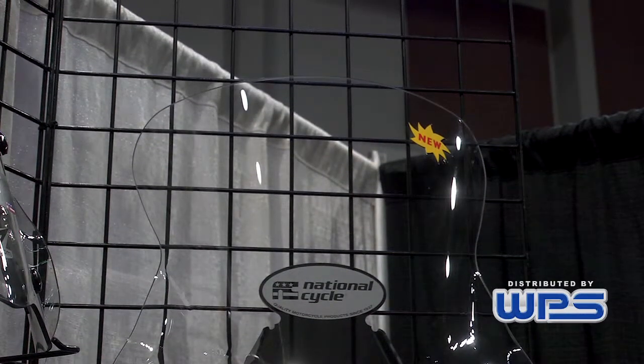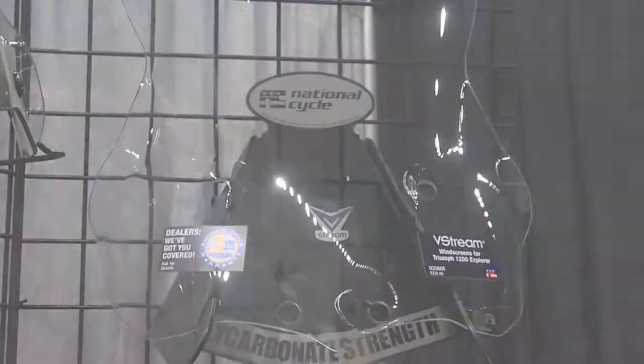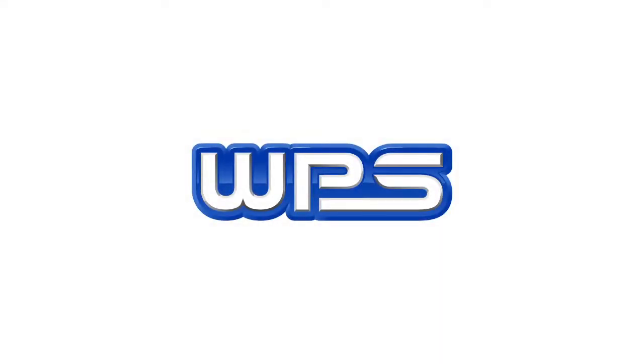It is covered just like all other National Cycle polycarbonate windscreens with a three-year warranty against breakage. For more information, visit www.fema.org.